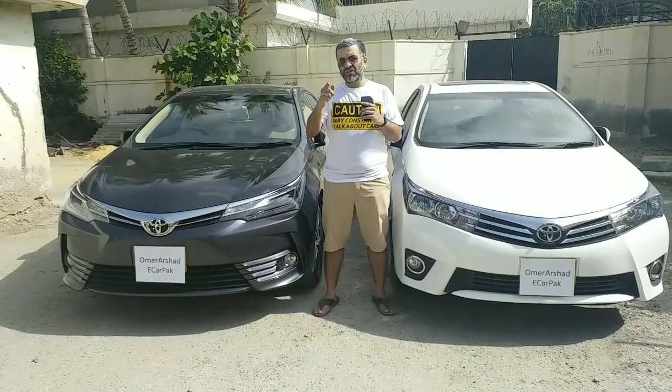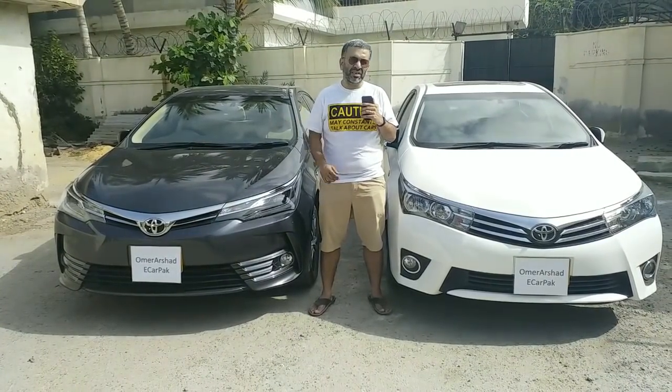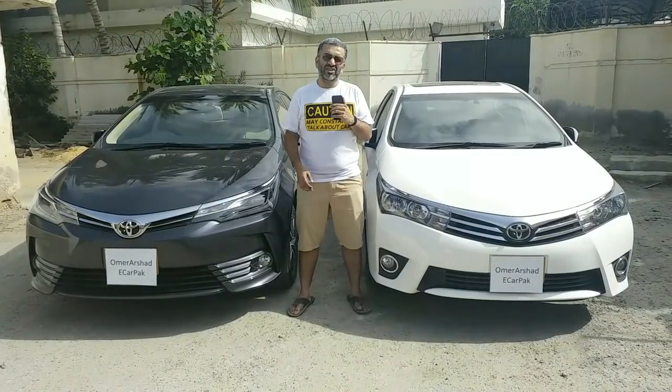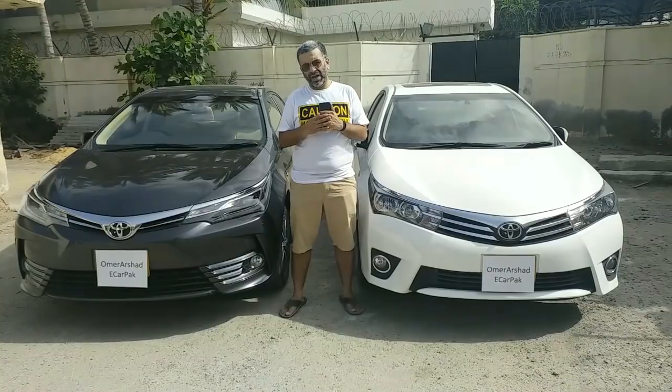Apart from that, on the website, the shirt that I'm wearing and other car theme related shirts are available for sale. So, you can check that out to see if there is a shirt that you like and you'd like to buy.